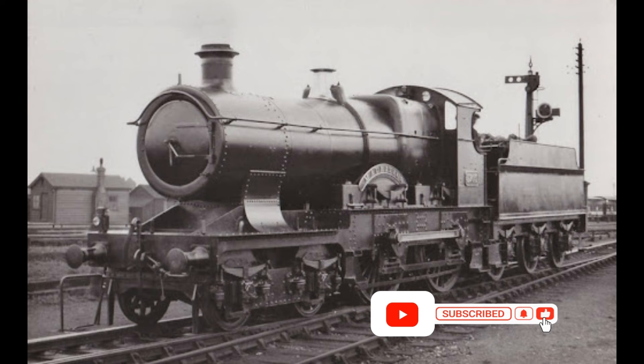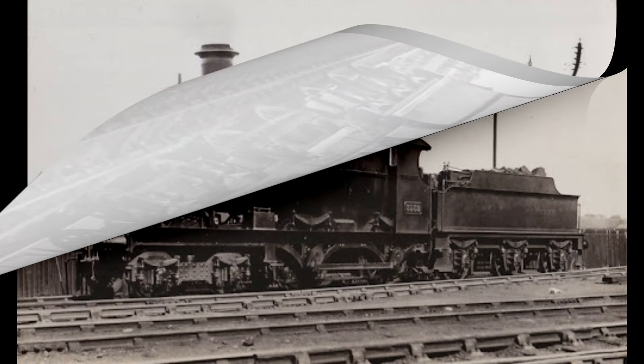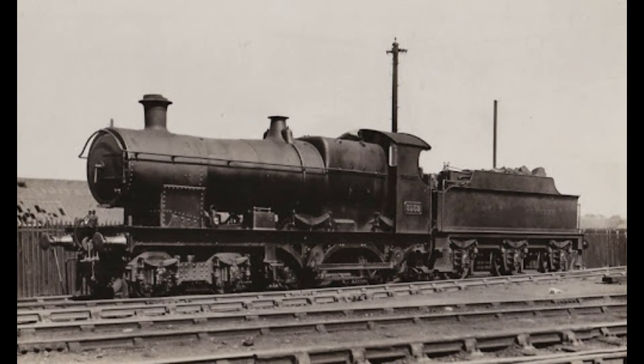Starting in June of 1910, the class began receiving superheating boiler upgrades, starting with number 3702, the Halifax. All of the class had been fitted with superheaters by 1912. Boiler feed was originally by clack valves fitted to the underside of the barrel; top feed was introduced in 1912, and new cast iron chimneys in 1921. The slide valves were replaced by 8-inch semi-plug piston valves from 1914.